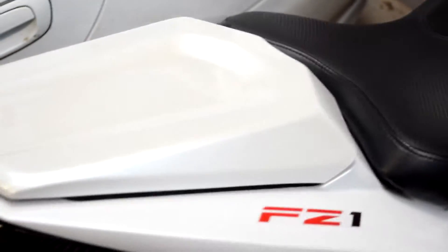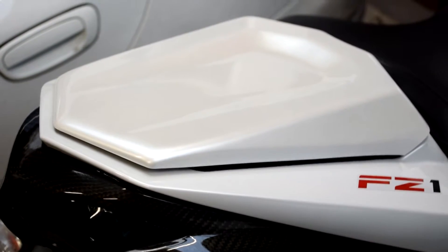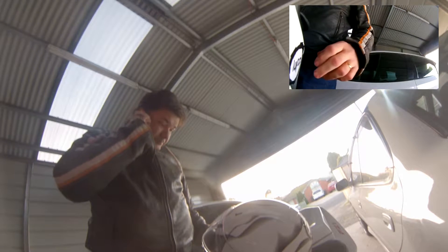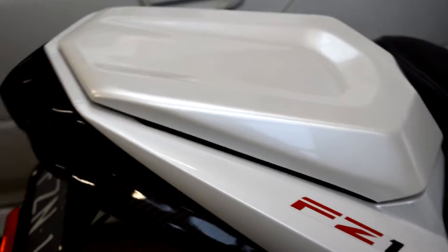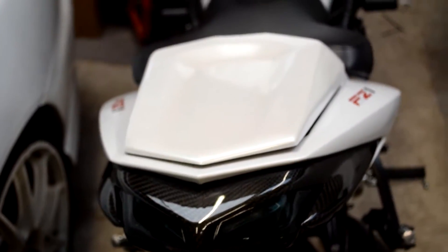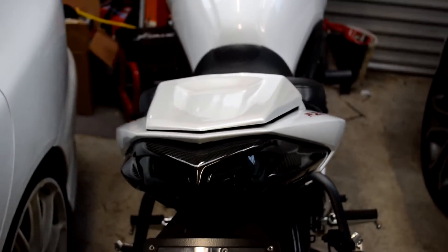Another thing that I do like on this is the seat cowl. It was quite an exhausting search to dig this one up. Being that the bike is pearl white, which I don't know how well that's going to come up in the camera. But yeah, quite like that. Quite like how it's made the bike look.